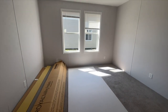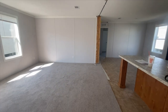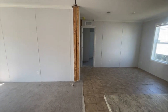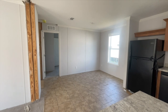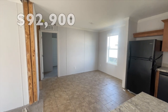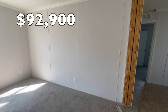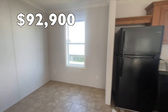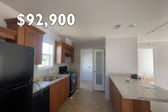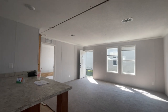So this again is the Townhouse — that's the name of this home. It is a three bedroom, two bath. The price is $92,900 for the three bedroom, two bath, set up and delivery. Stay tuned because I'm going to be touring the four bedroom version of this home. See you in the next video. Bye.